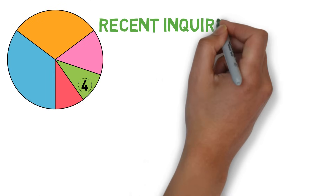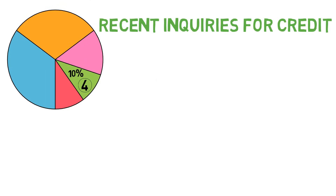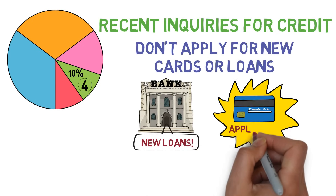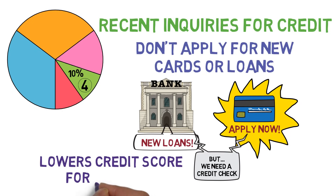Part 4: Recent Inquiries for Credit — 10% of your score. This one's simple: don't apply for new credit cards and loans unless absolutely necessary, as each credit inquiry will slightly lower your credit score by a few points for the next 12 months.